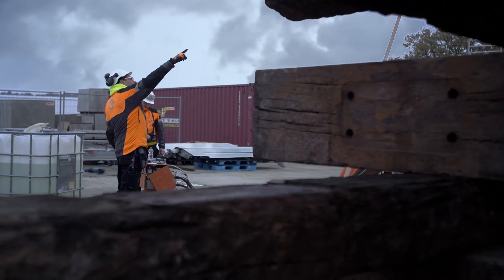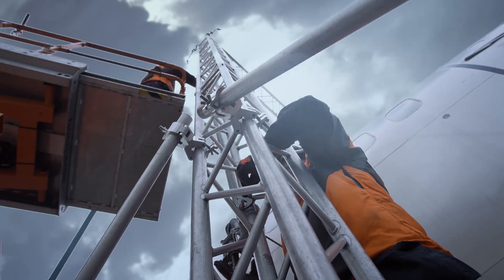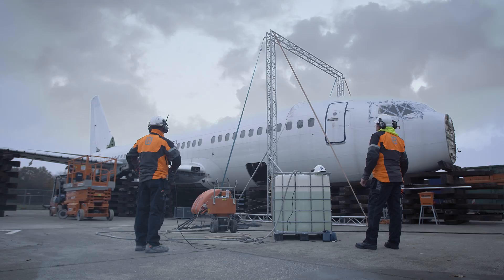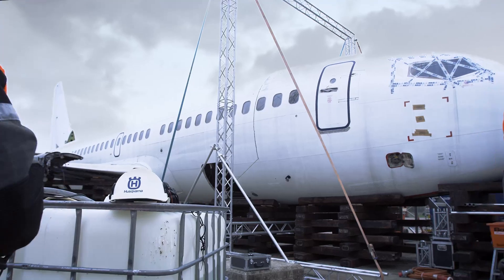On November 19, 2014, Aircraft End-of-Life Solutions — AELS — a company accredited in disassembly and dismantling of aircraft, joined forces with the Special Applications team from Husqvarna at the Vohenstrecht-Aviolanda Airbase in the Netherlands.